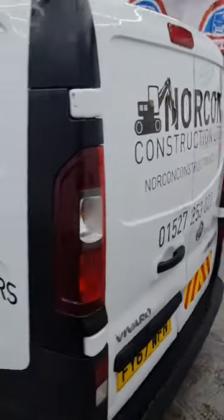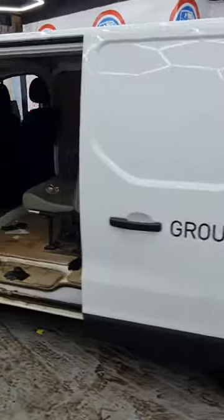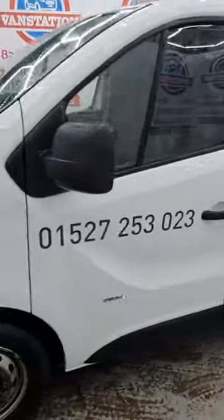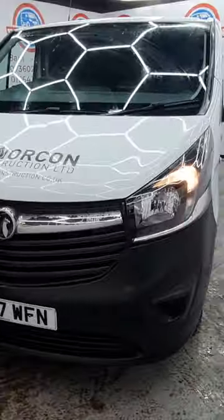Excellent runner, starts and drives brilliantly, slightly underpowered. It's had brand new twin turbos replaced. No rattles or noises, engine sounds perfect. No fault codes, just feels a little flat. Very clean Vivaro overall.